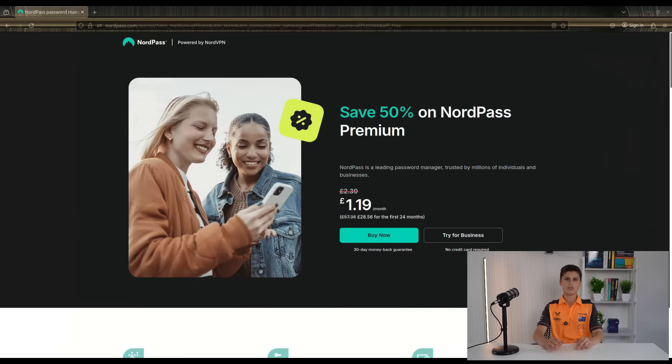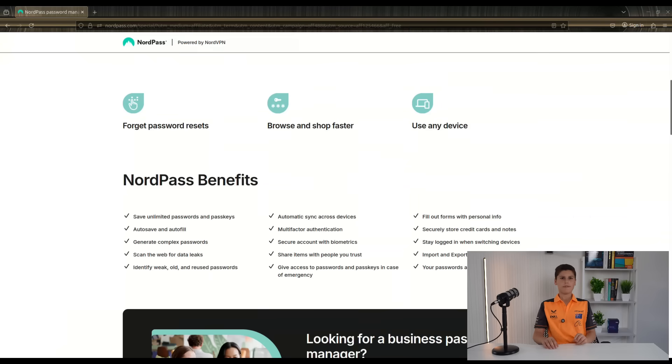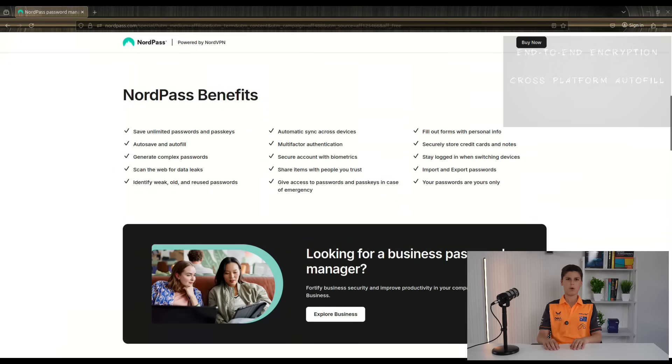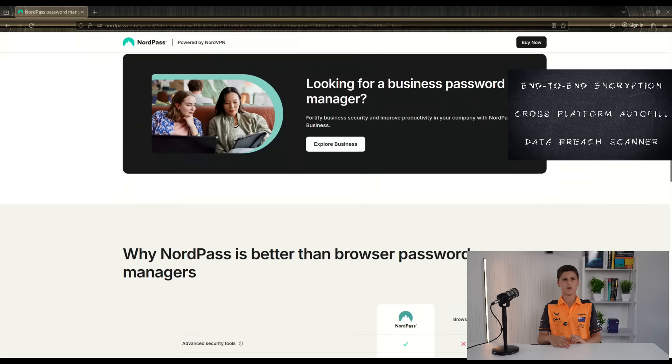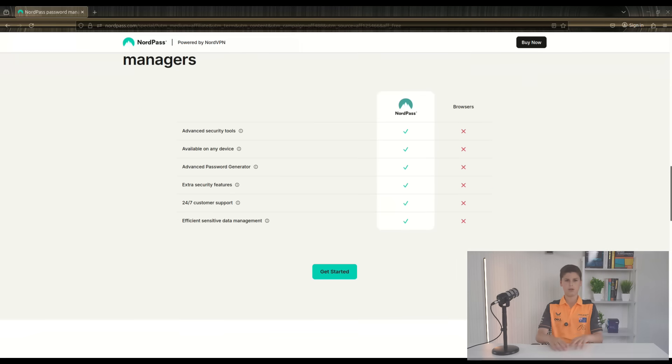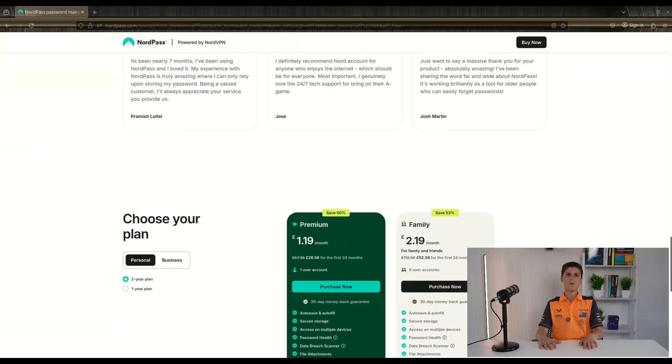My favorite password manager is called NordPass. They have a zero-knowledge architecture, meaning your passwords are encrypted end-to-end, so even they can't see it. They also offer cross-platform autofill, which works on all devices and all browsers. They even have a built-in data breach scanner to alert you if your credentials appear in known leaks and are vulnerable. At the time of filming, they offer a 50% discount by using my link in the description below, with prices as low as £1.19 per month.